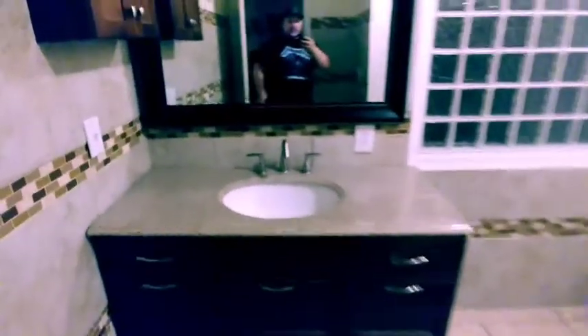The bathroom. This place has two master bedrooms and they both have bathrooms. Just a fan. Pretty nice bathroom. Got a cool — I don't know what kind of window you call that. Some places it looks really nice, some not so much.